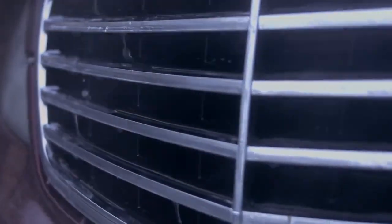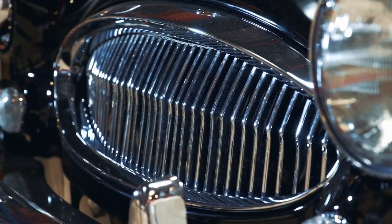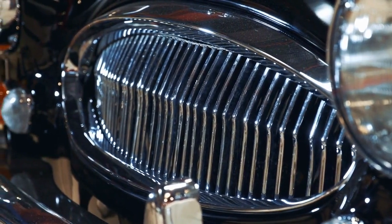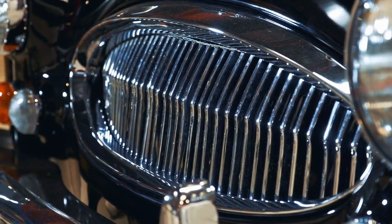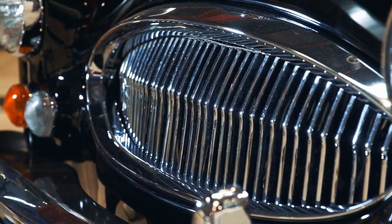Alright, gearheads, there you have it — the best product for a radiator flush that's gonna keep your engine chillin' like a villain. Don't forget to hit that like button if you found this video helpful. And if you haven't already, subscribe to the channel for more car wisdom coming your way. Go ahead and grab yourself a bottle of Blue Devil Radiator Flush, give your radiator the attention it deserves, and keep those engines purring. Stay cool out there, and catch you in the next video.